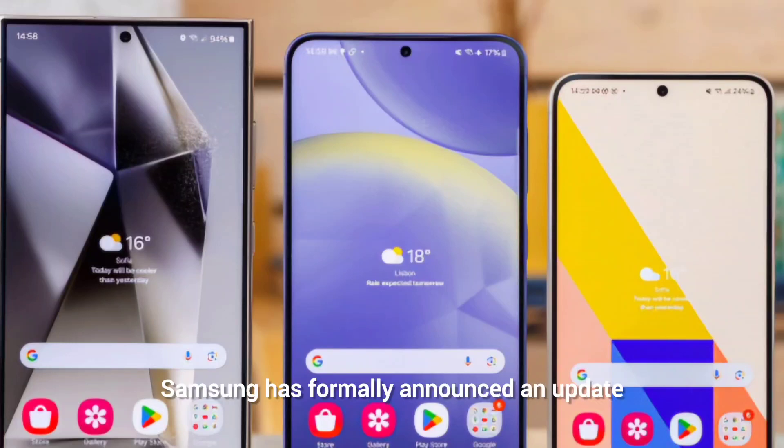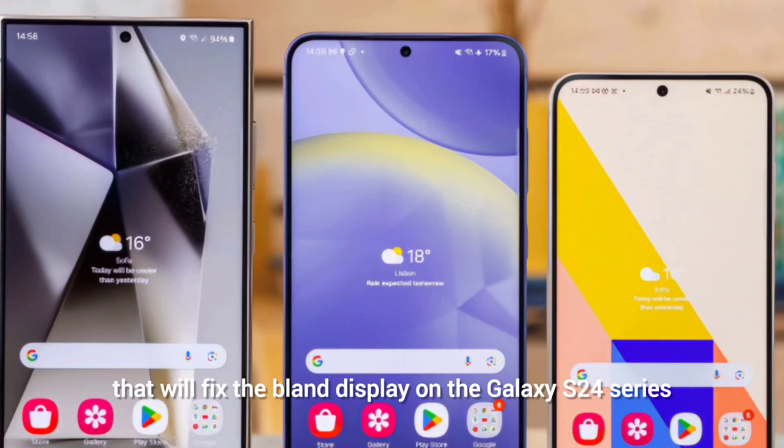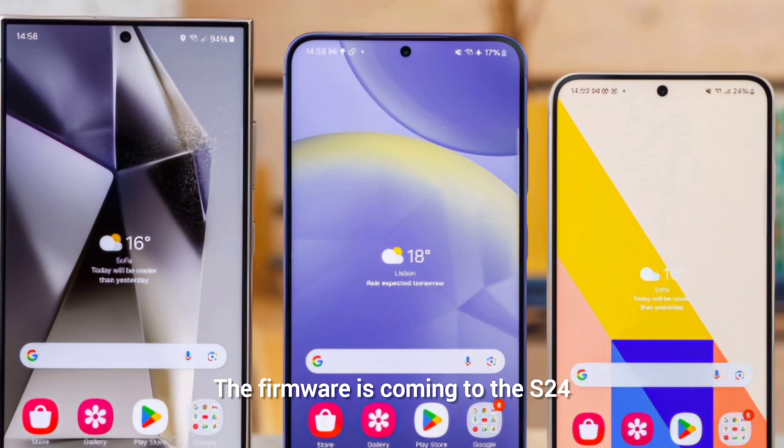Samsung has formally announced an update that will fix the bland display on the S24 series. The firmware is coming to the S24, S24 Plus, and S24 Ultra this month and will contain the vividness slider within the advanced settings of the display. The menu exists in the current software but lacks the specific slider.